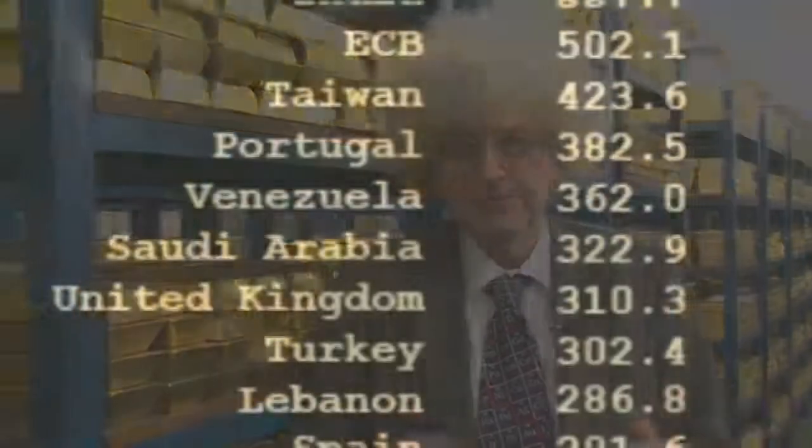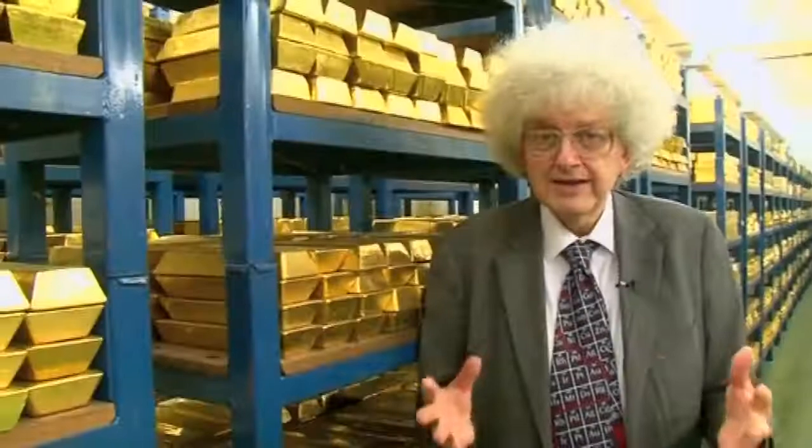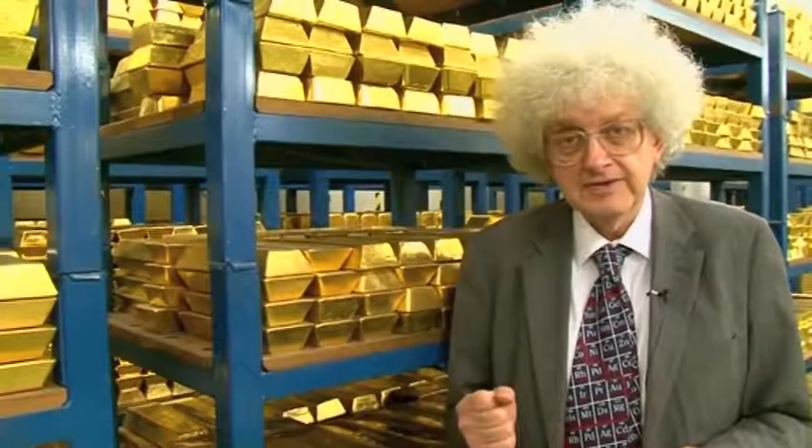Every country has a certain proportion of its reserves in gold. If you look at the statistics, the UK at the moment has about 310 tons of gold in its reserves. But there's much more gold here than that, because it belongs to all sorts of people, not just to the Bank of England.